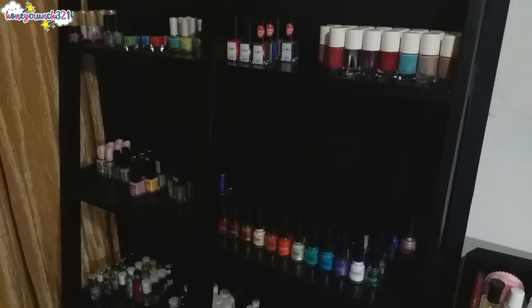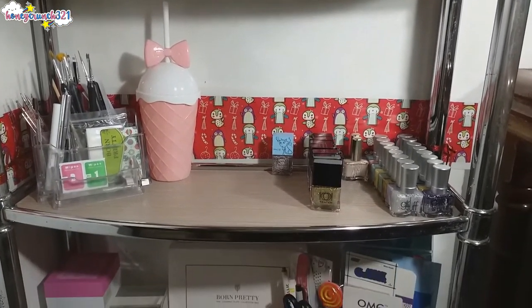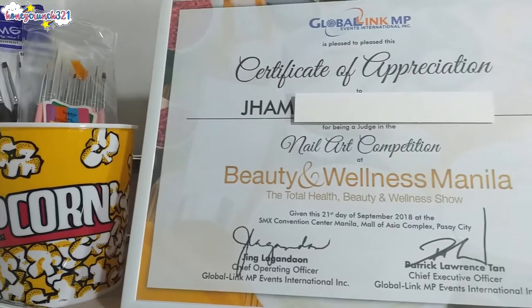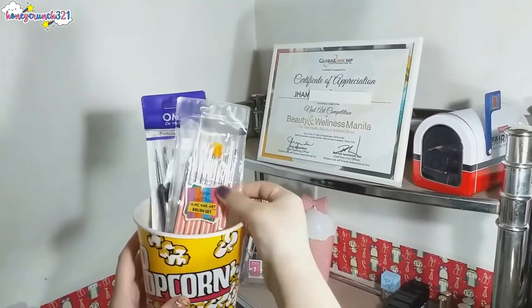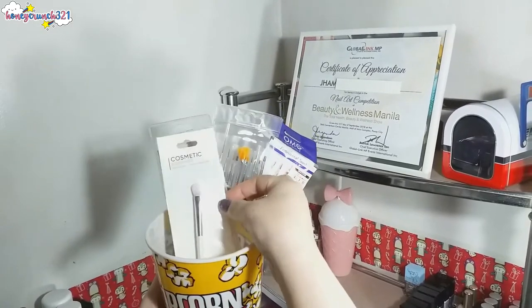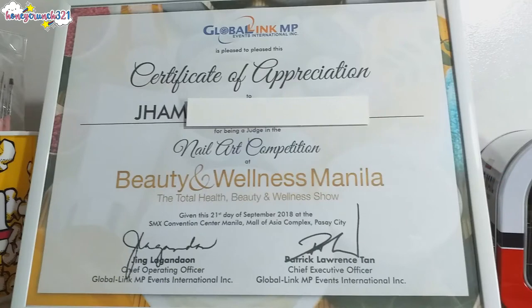Can I have a round of applause please? Thank you! Let me show you around with this stand first. Here's the top level — on the top level we have a container with brushes. These brushes are all new and I'll probably use them soon. And in the middle is a certificate of appreciation — I received the certificate when I judged a nail art competition in 2018.